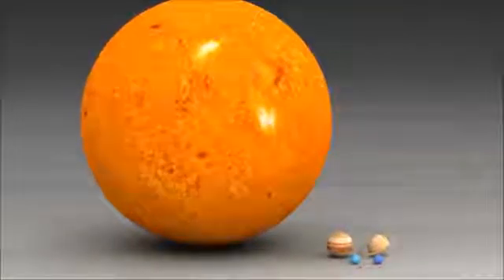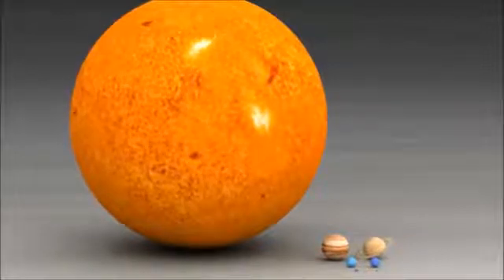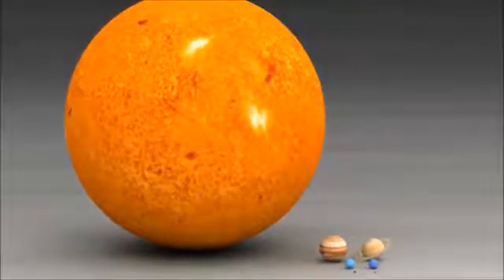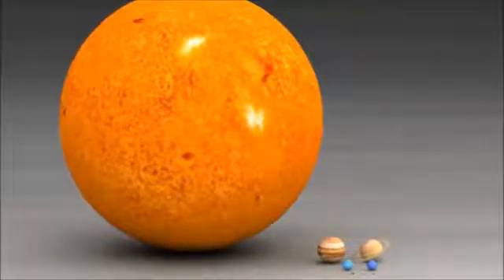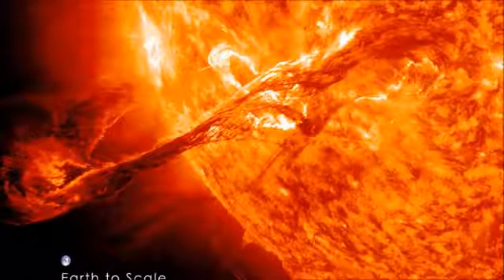In fact, the Sun makes up more than 99% of the mass in the solar system. If you put all of the planets, moons, asteroids, comets and everything else in the solar system together, they would make up less than one quarter of a percent of it.